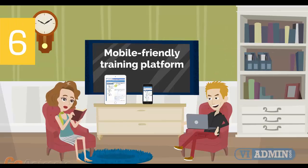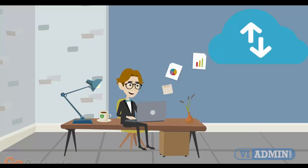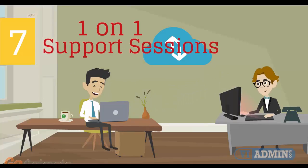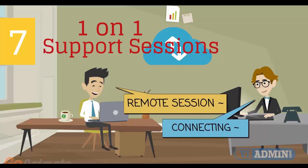Number 6: Mobile-Friendly Training Platform. This allows you to participate in the training from anywhere you are, be it at home or in the office via your mobile device or computer. Number 7: individual one-on-one counseling and support sessions with your instructor during the course of the training.